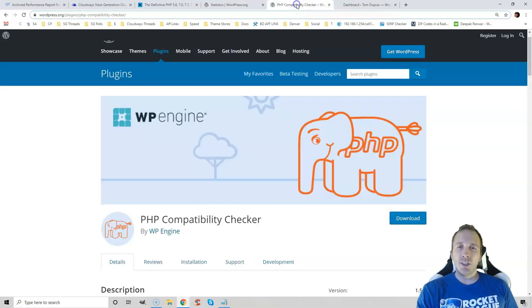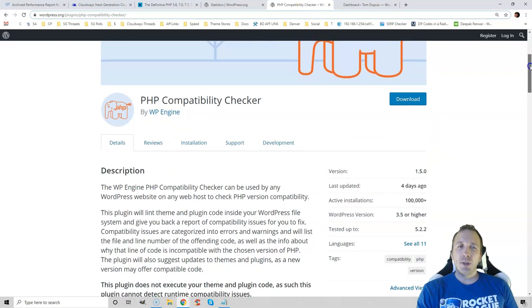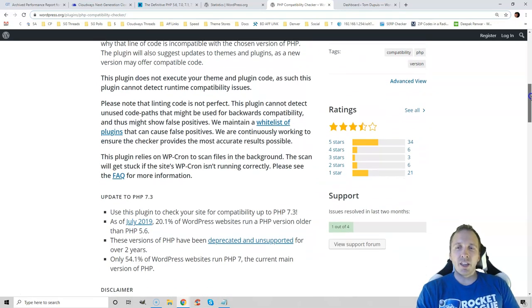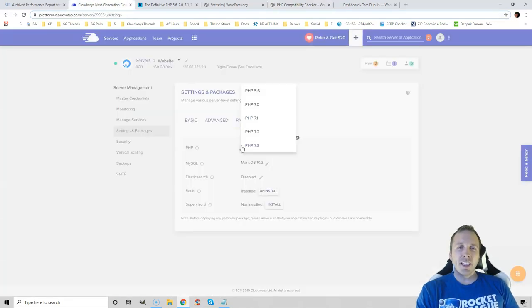The reason hosting companies don't do this automatically is because it can break your website if you're running incompatible plugins. You can run a compatibility check, but it does have bad reviews because the scan can stop a lot of times. What I recommend is upgrading to the most recent version and simply checking your website for errors. If you don't see any, stay on the most recent version.